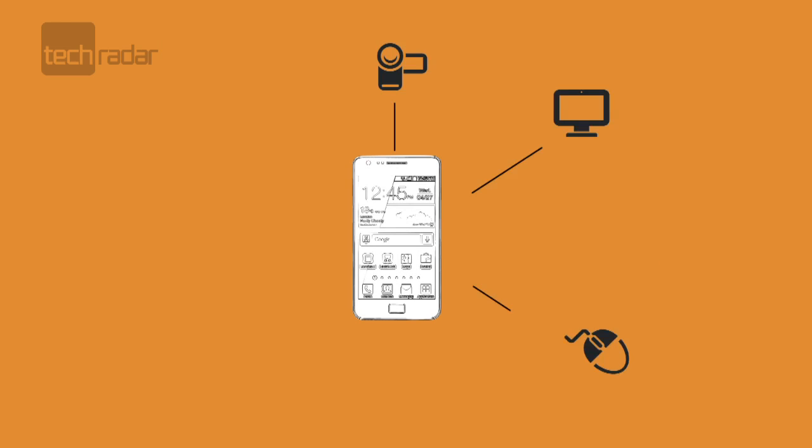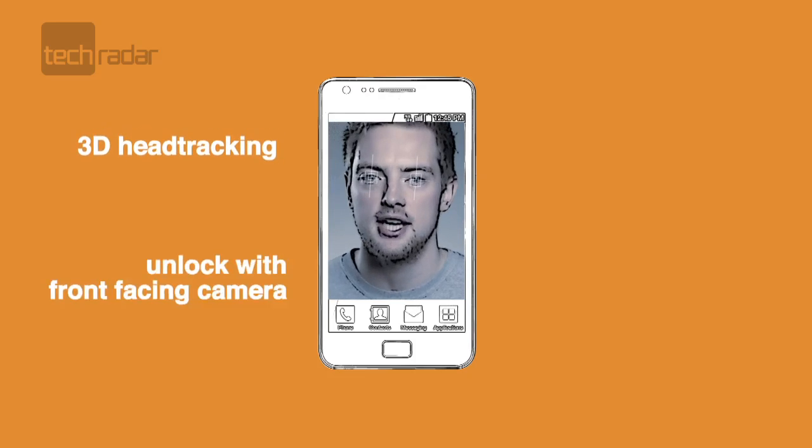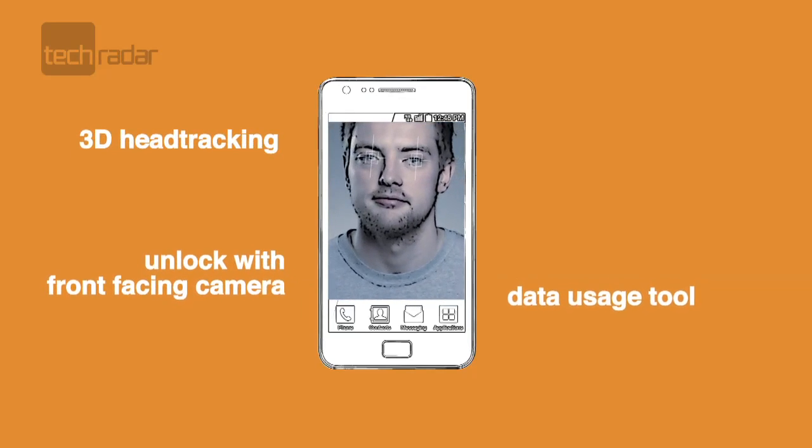The additional features on the new OS are pretty exciting. Things like your phone being able to act as a USB hub, 3D head tracking for easier video calling and unlocking the phone with the front-facing camera, plus a tool to let you know how much data each app is using.